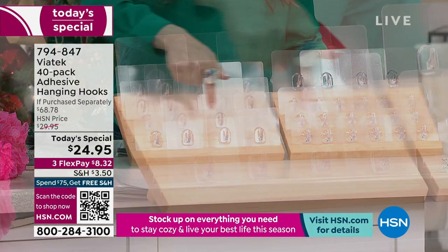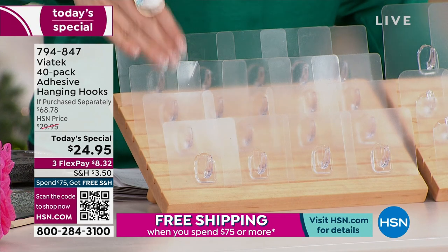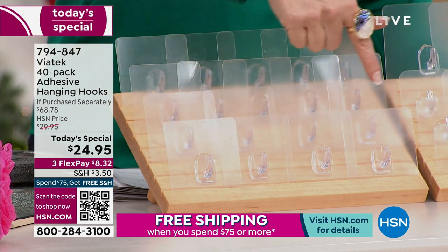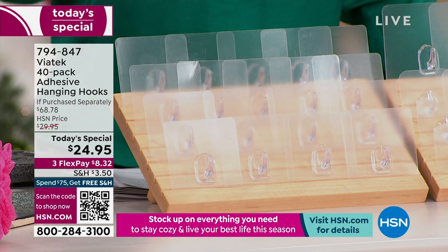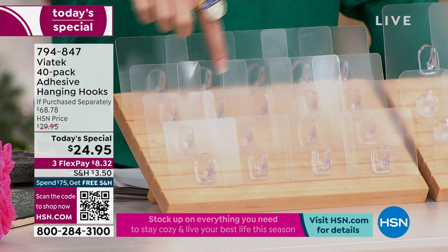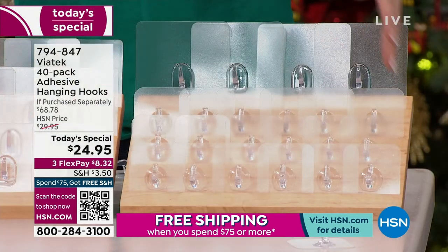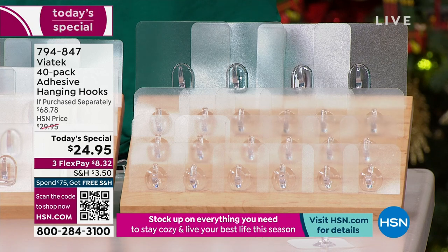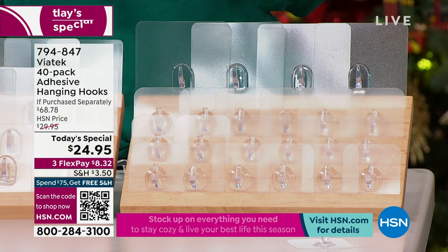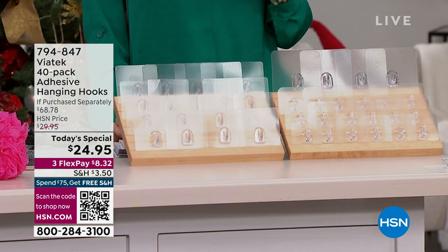We're including four of the jumbo hooks — we've never done that before. It's the only way that you can get the jumbo hooks. The large hooks, you're getting 18, and those actually hold up to 18 pounds each. You're also getting 18 of the small hooks, and they hold — we call them small, but they actually hold up to 11 pounds. I bet that's a lot more than your robe weighs, and this is going to be your best friend when it comes to organizing or decorating your home.